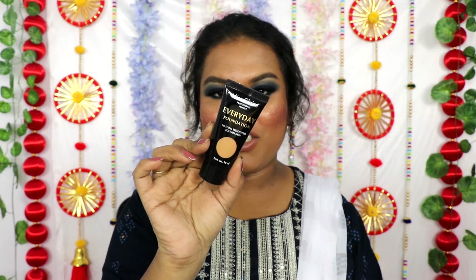The next foundation is the Miss Claire Everyday Foundation in the shade Caramel. I really love this foundation — it's so inexpensive, under 300 rupees MRP, with an additional 10 to 20 percent discount. I've done a full wear test — link will be below. It's great for everyday purpose. If you have dry skin, you'll love it. Oily skin people will need to powder their face thoroughly to set it. It blends very easily, even with fingers, and is medium to full coverage.